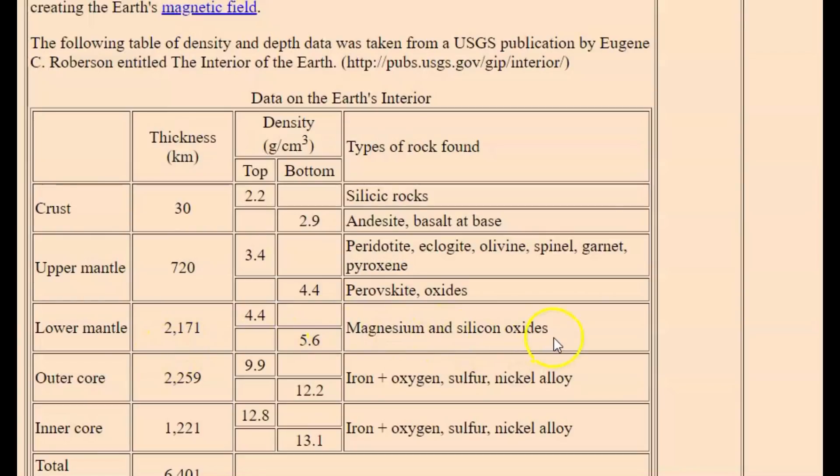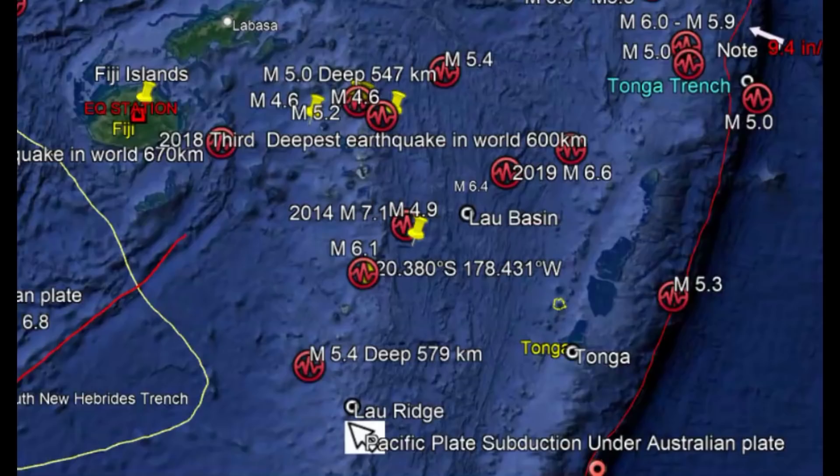The lower mantle is made up of mostly magnesium and silicon oxides, which is essentially sand. Just like Yellowstone, there are pockets of melt. Water also goes down with this subduction of the crust, and many scientists believe that as that water is heated, it fractures the rocks and causes earthquakes too. And of course there's degassing as the rocks melt — they release gases.